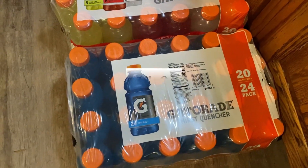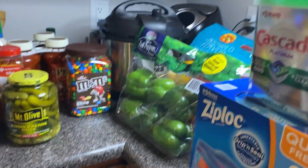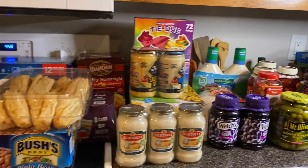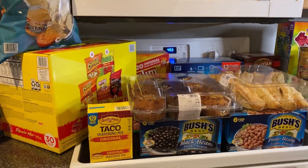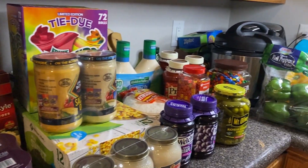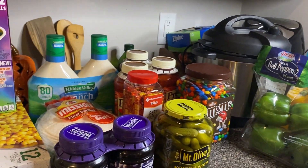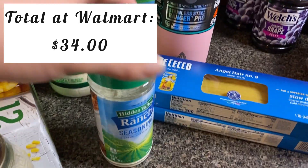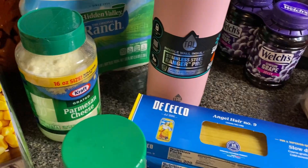That is going to be everything that I picked up at Sam's Club. They didn't have the ranch powdered seasoning I needed or the parmesan cheese, and they also only have bread if you get two packs at a time and we won't go through that much, so I did have to stop at Walmart when I left Sam's.